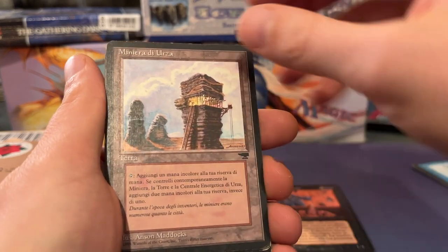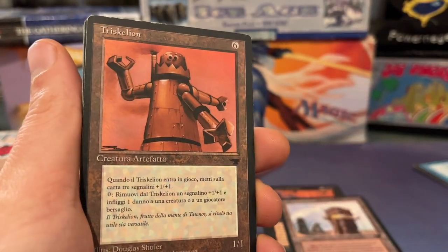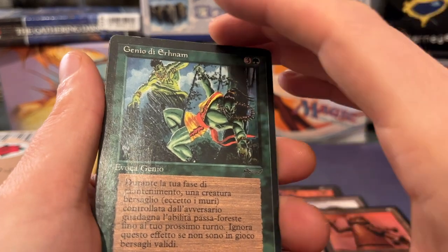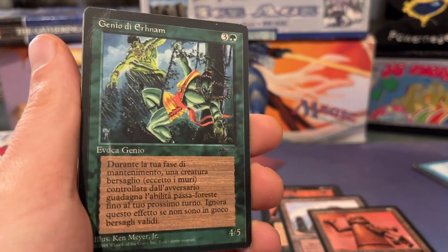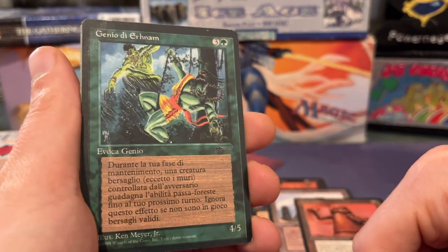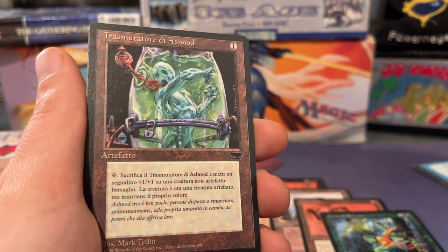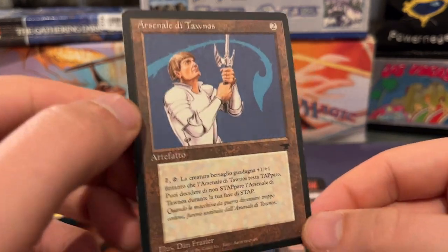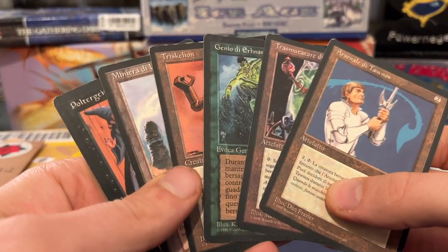We've got Urza's Mind, so we can put that with the Power Plant. A Triskelion — this card is pretty expensive, I believe, maybe like five euros or something. And look at this — the Earnham Djinn. It's pretty damaged, but I'm just getting the budget versions because I'm purely collecting them to complete the set. Eshnadel's Transmogrant — pretty cool card. And then we have Tawnos's Weaponry as well, kind of like the first Equip card. So yeah, we get some more new cards for the project.